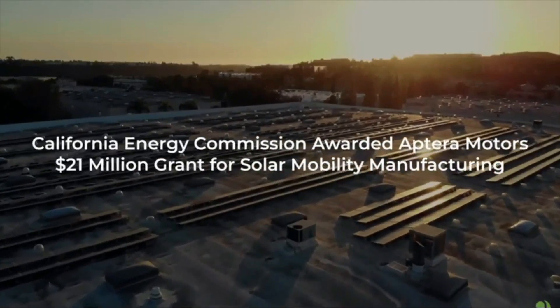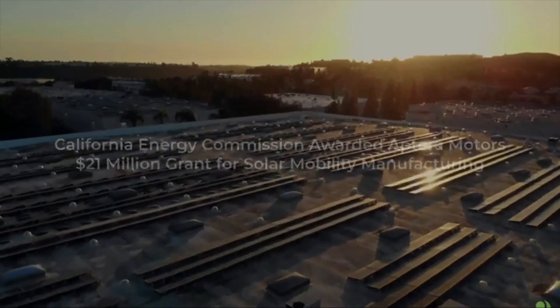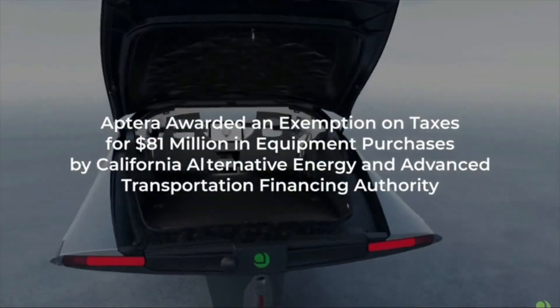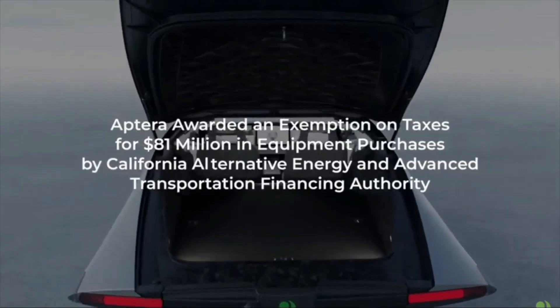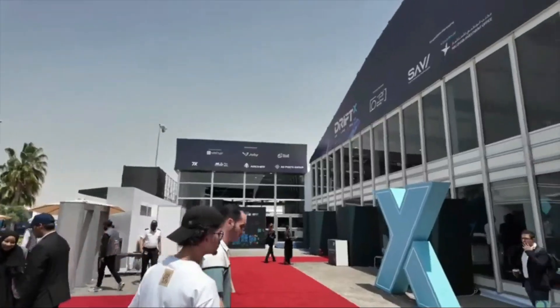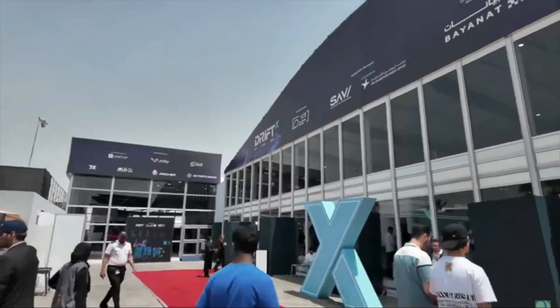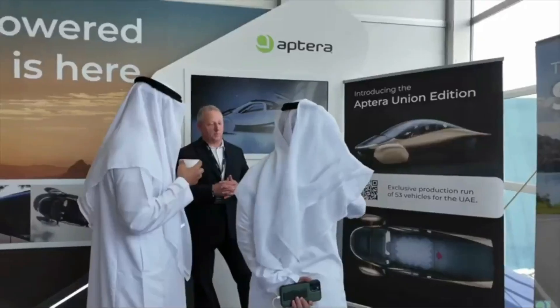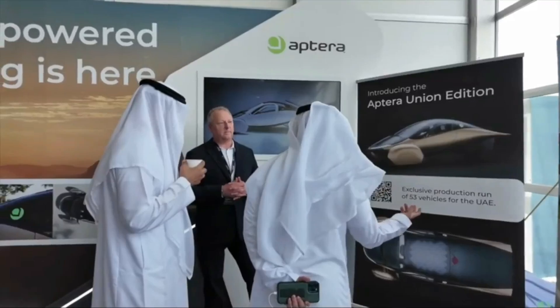Navigating regulatory landscapes in different markets is another critical challenge. Each country has its own set of regulations and standards for EVs, and Aptera must ensure compliance to gain market entry. The positive engagement with UAE government officials is a promising start, indicating potential support for Aptera's vehicles in the region. Continued collaboration with regulatory bodies will be essential for expanding into new markets.